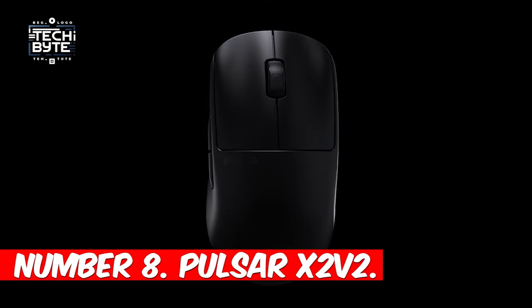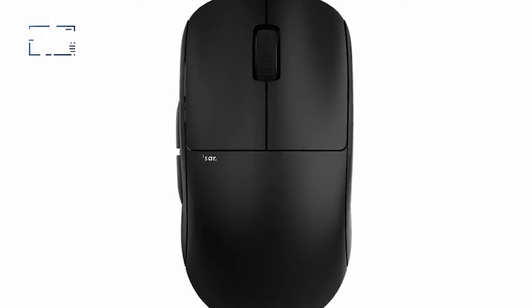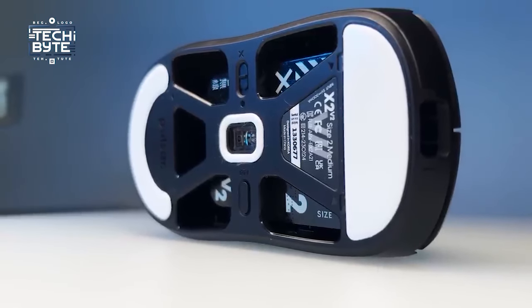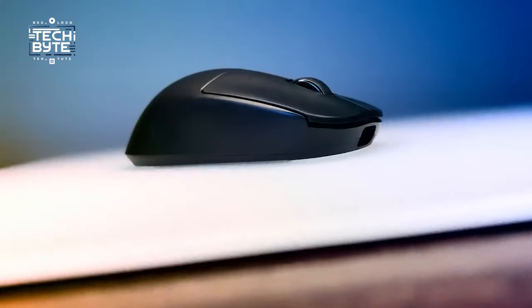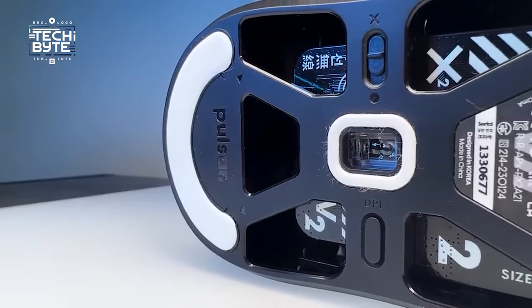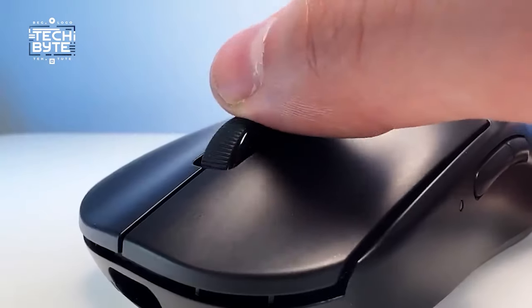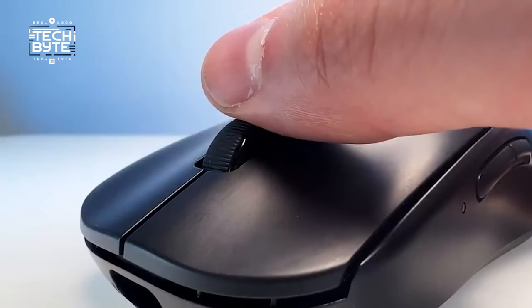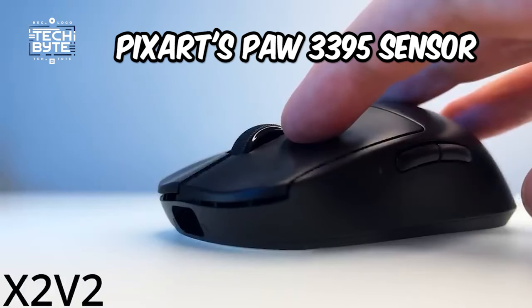Number eight: Pulsar X2V2. The Pulsar X2V2 emerges as the pinnacle of upper mid-range gaming mice. Its sleek design seamlessly blends into any setup, exuding understated elegance. Comfort reigns supreme with its symmetrical shape and ample rear hump, catering to diverse hand sizes and grips. Feather-light at 54g, it enables lightning-fast pinpoint accuracy, equipped with PixArt's PAW 3395 sensor.